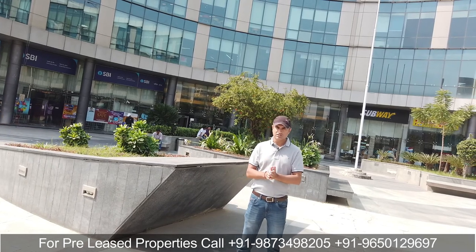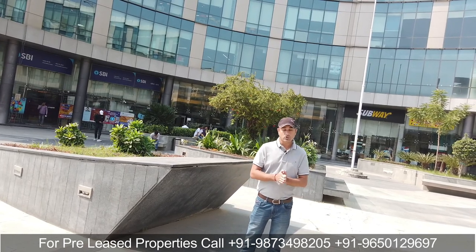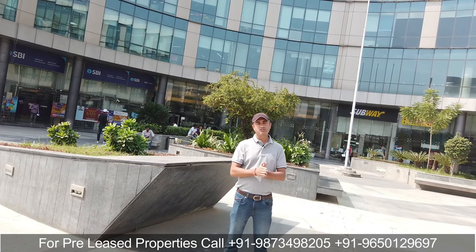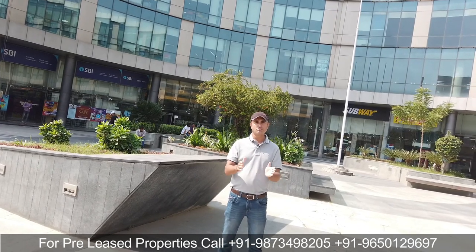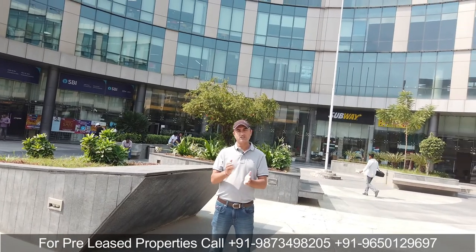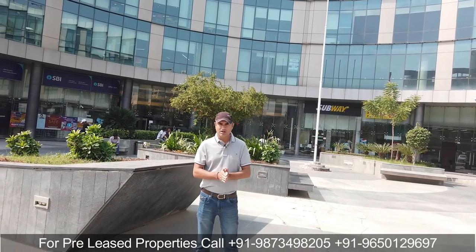इसके साथ साथ गुड़गाँव की अलग locations, चाहे वो Golf Course Road हो, Extension Road हो, या Huda City Center के पास वाली buildings हों, उनमें भी हमारे पास pre-rented office space के options लगातार रहते हैं। Retail options भी हमारे पास pre-rented में रहते हैं जिनमें McDonald's, Haldiram, Domino's, Croma जैसे tenants आपको pre-rented investment में मिल जाते हैं।